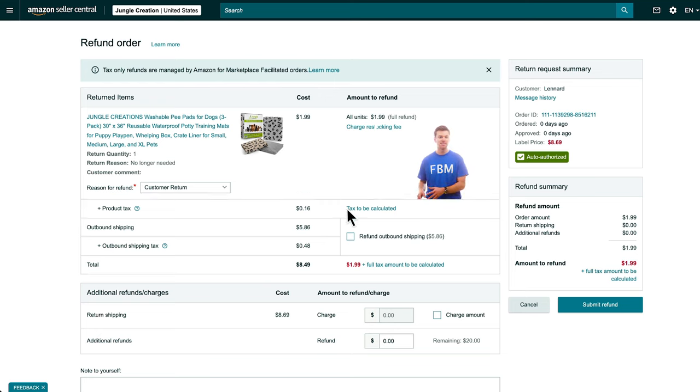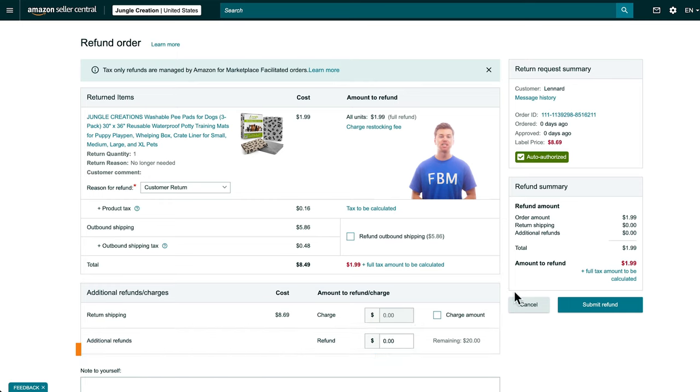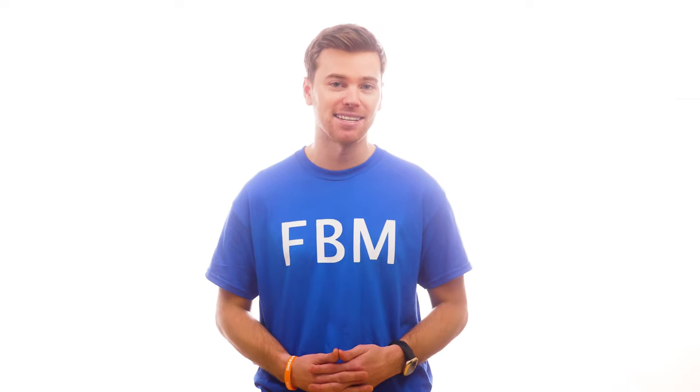Unless you check this box, that amount won't include the shipping cost. Below that, you can also choose to select this box and charge the customer the full price of the product. Alternatively, you could even add an additional amount to be refunded to the customer. Once you're satisfied with all the return details, click Submit Refund. I know it can be very hard clicking that button, but try not to worry too much about returns because they'll only ever play just a tiny part in your Amazon business.